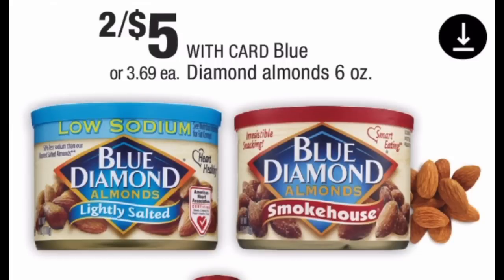Blue Diamond almonds — the six-ounce tin cans — are two for five dollars. In the November 24th Smart Source there's going to be a $1.50-off-two manufacturer coupon. Use that coupon and you'll pay $3.50 at the register — $1.75 per can. This is another deal I'm pairing with my food CRTs. Those salt and vinegar almonds are amazing; getting salt-and-vinegar flavor on almonds is a total game changer.